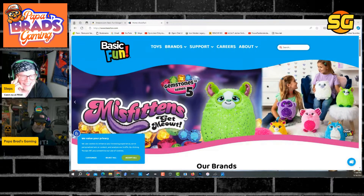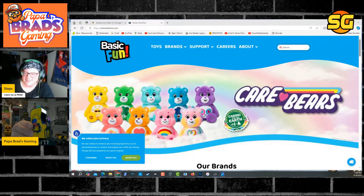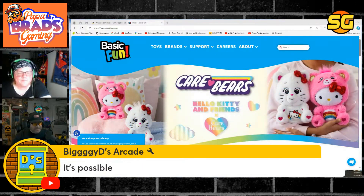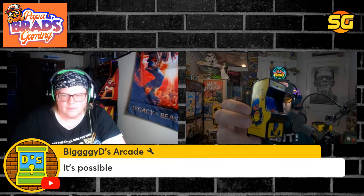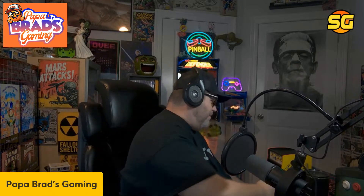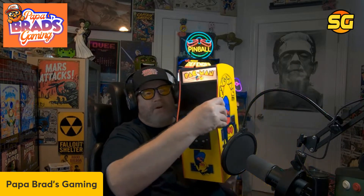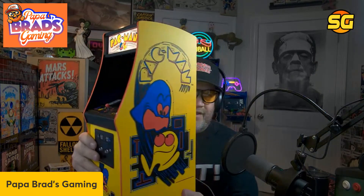Don't even put me on the record with that stuff. The tiny arcades are pretty cool — that's possible. Steps, I'm doing full screen just for a second here. Look at this beautiful Pac-Man. Saturday night, Papa Brad's going to be celebrating 10,000 subscribers. You could walk out with this bad boy — this is an arcade.